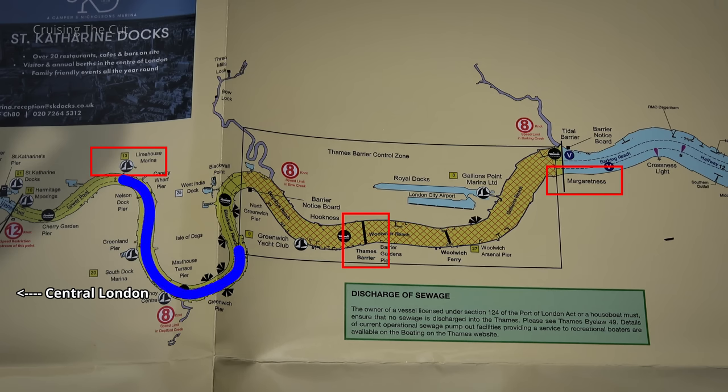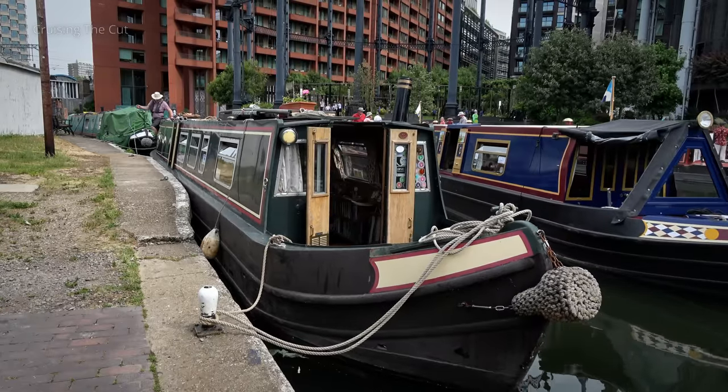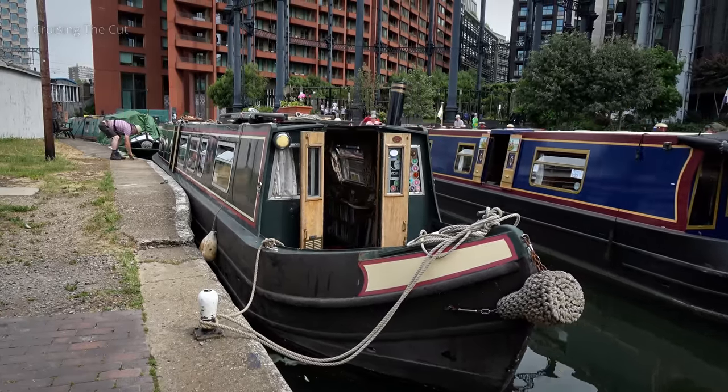I've done the central London part before, but have never turned left from Limehouse to head downstream and through the barrier, so I was really looking forward to it. First though, the boats had to get to Limehouse, and that's why we set off for the cruise along the Regent's Canal, named after the Prince Regent, aka King George IV.